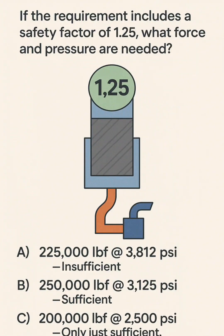A: 225,000 lbf at 2,812 psi — Insufficient. B: 250,000 lbf at 3,125 psi — Sufficient. C: 200,000 lbf at 2,500 psi — Only just sufficient, no safety factor.